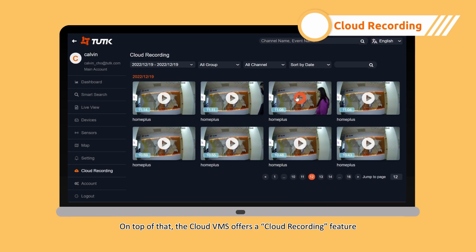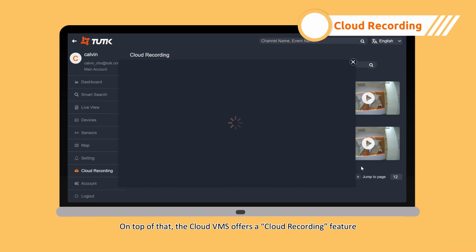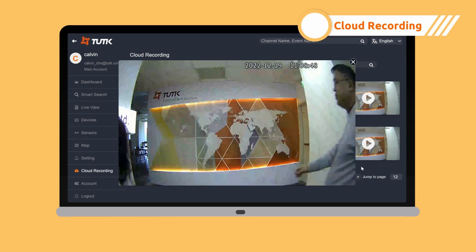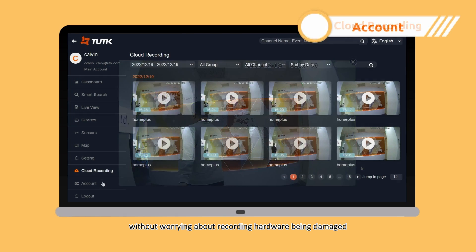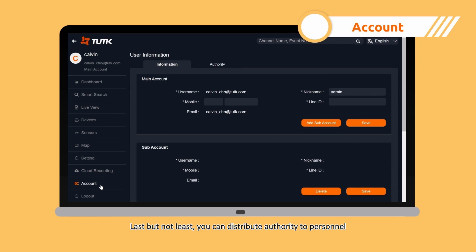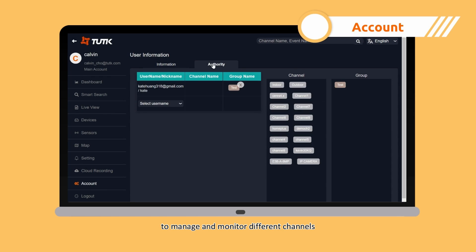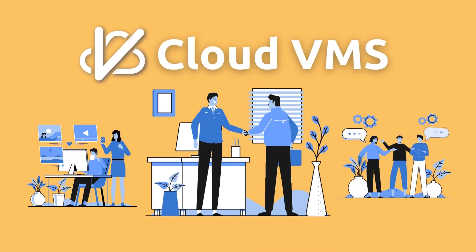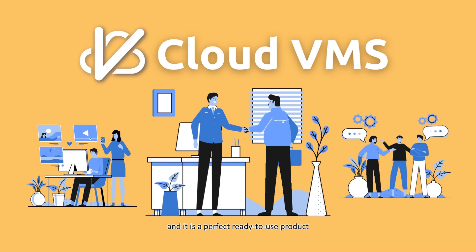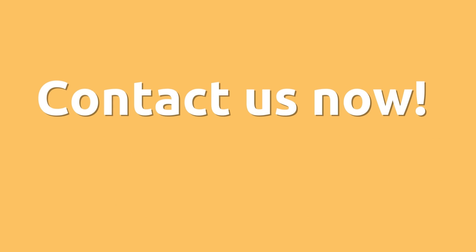On top of that, the Cloud VMS offers a cloud recording feature, so you can record and store the videos in the cloud without worrying about recording hardware being damaged. Last but not least, you can distribute authority to personnel to manage and monitor different channels. ThruTech Cloud VMS is powerful and cost-effective, and it is a perfect ready-to-use product for you to enhance your product portfolio and win business. Contact us now to find out how the Cloud VMS can benefit your business.